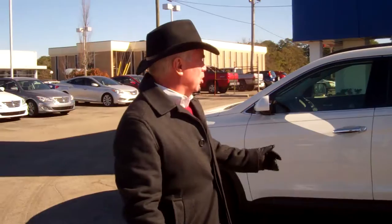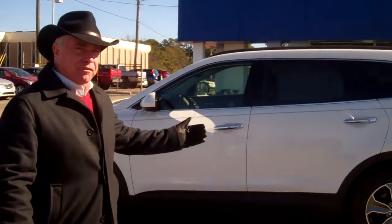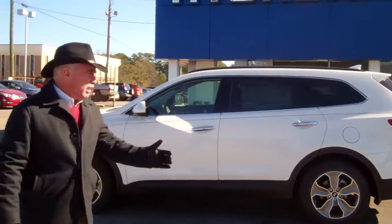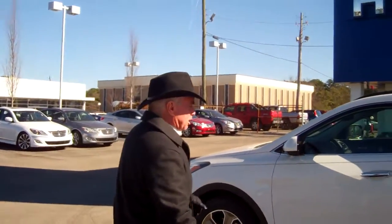You inquired actually about the 2014 GLS. I found a 2013 here I can save you some money on. It's got all the same features. If you want to take a closer look, this is the GLS model.